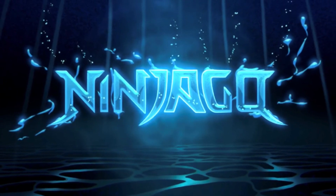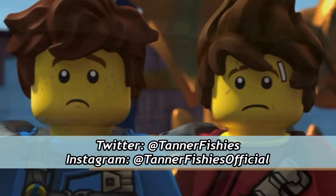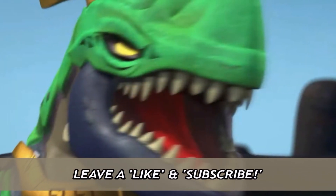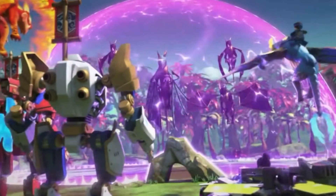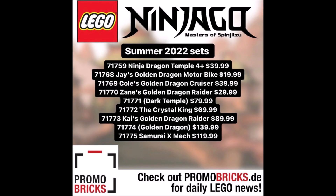Hey everyone, welcome back to a new video. Today we have some pretty big Ninjago news. We actually got a first look at the Summer 2022 set list for Ninjago. This information comes courtesy of Promo Bricks, as per usual, so feel free to check them out. These sets might be Ninjago Core or Ninjago Season 16 — not exactly sure — but we have a big list and they sound pretty crazy.